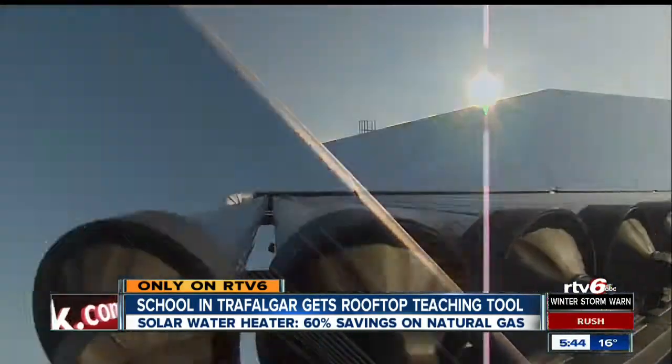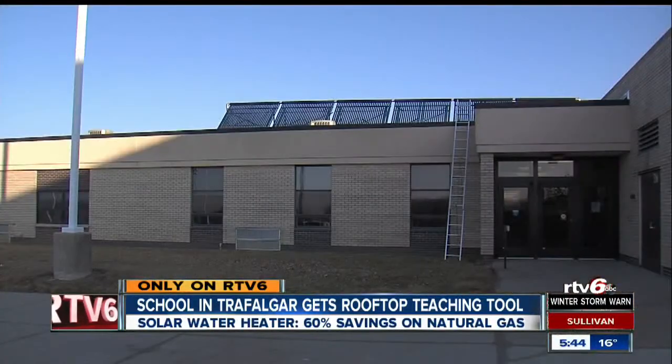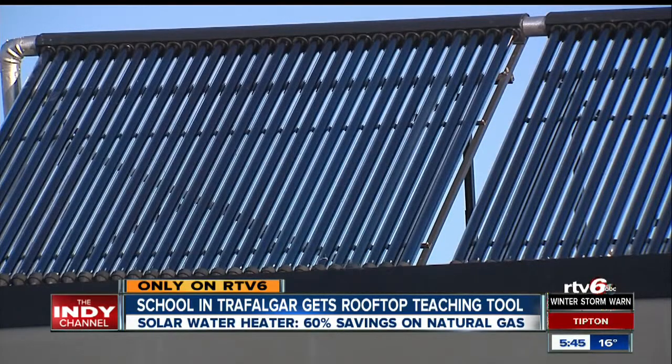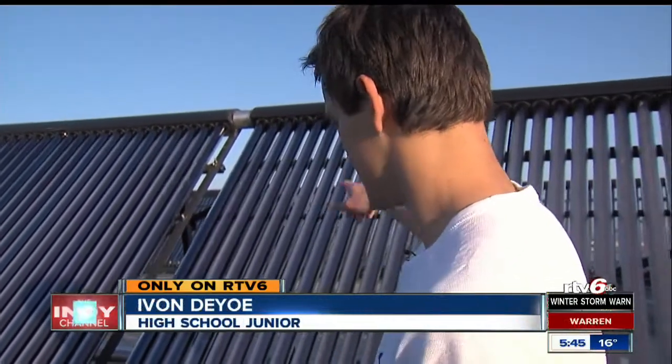The price has not gone up in over a thousand years. That's because solar energy is free, and at Indian Creek High School, the chance to harness that energy and turn it into a lesson comes at no cost too. It captures the sun's rays and helps heat the water through these tubes and a little metal pipe.